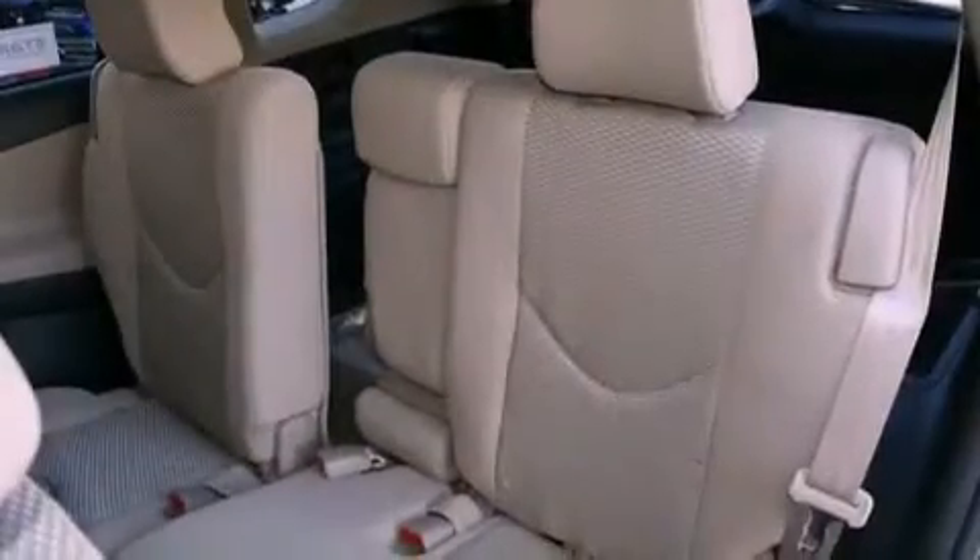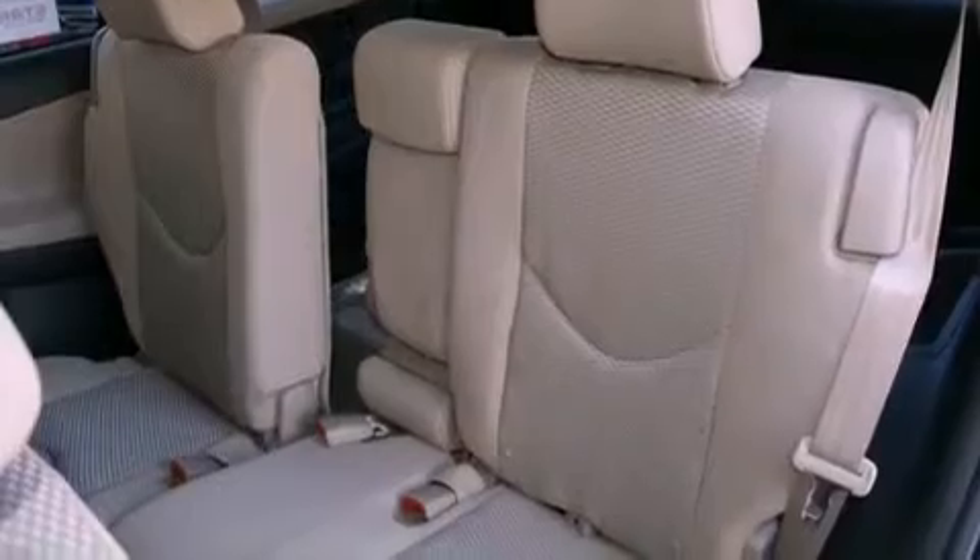Also included is an anti-lock braking system, side impact airbags, a keyless entry system, and air conditioning.